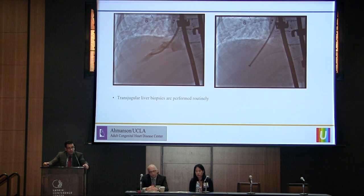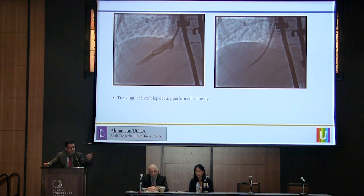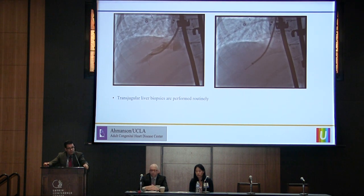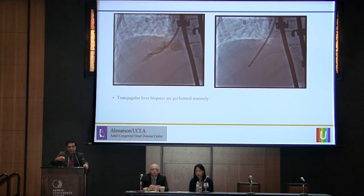Here's how we do the liver biopsy. Notice there's also a stent in this Fontan — you can actually go through stents. Just two days ago we went through a freshly placed stent that we had just put in to do a liver biopsy. So you can do this safely even if you've heparinized the patient.